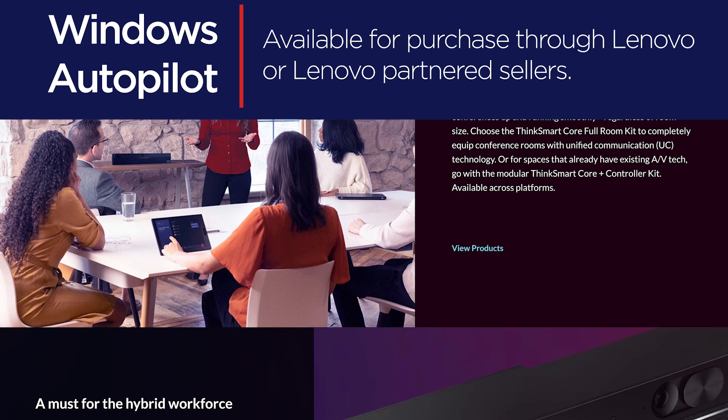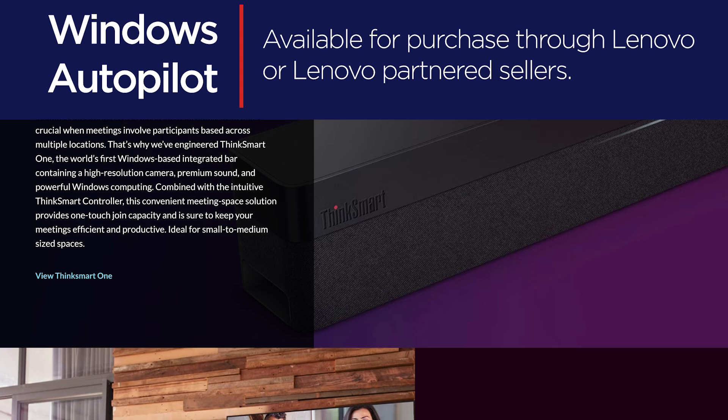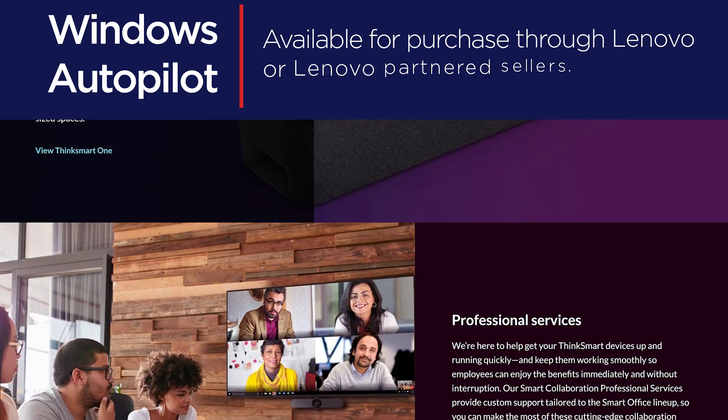When a customer purchases a Lenovo Smart Collab device that is compatible with Autopilot, customers can have Lenovo register the device with Autopilot on their behalf.